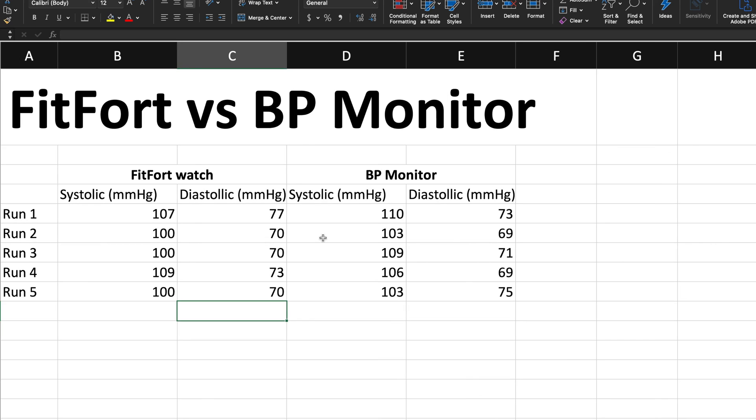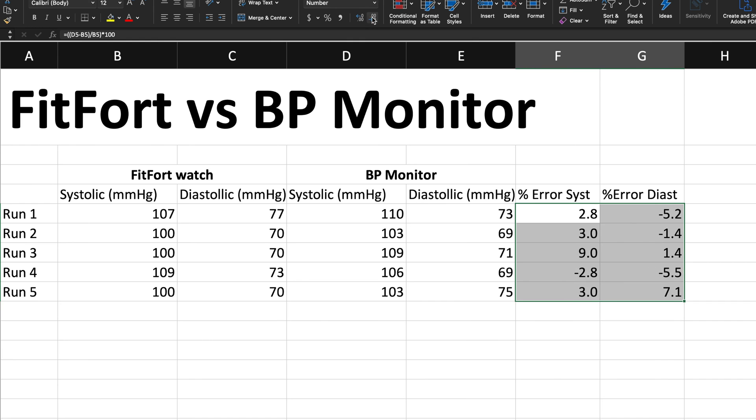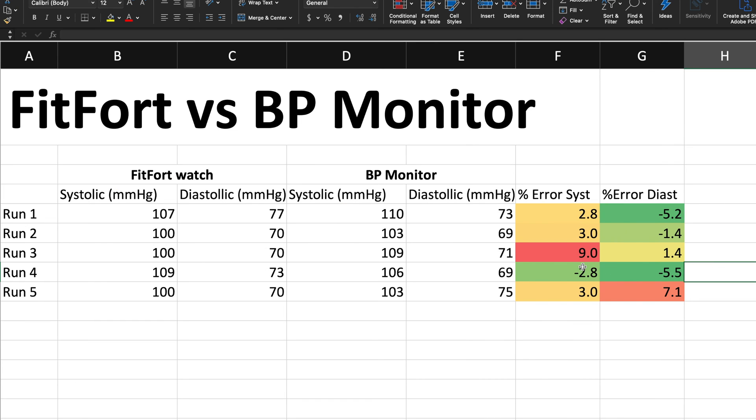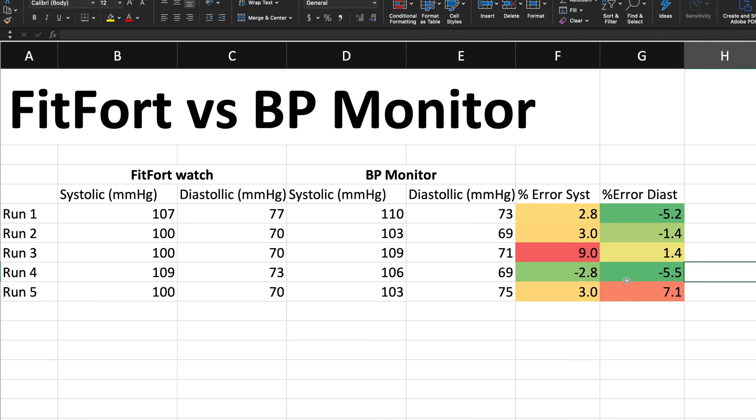As you can see, the readings look pretty close to each other, but let's do a percent error calculation for both systolic and diastolic. We're going to consider the monitor to be the actual value: actual minus experimental, divided by experimental, times 100. As you can see from this data, the errors are not that bad. The highest values we have are nine and seven percent error, and that's honestly not bad at all. In my opinion, most of them are around two or three percent — so overall, I think that's pretty good.